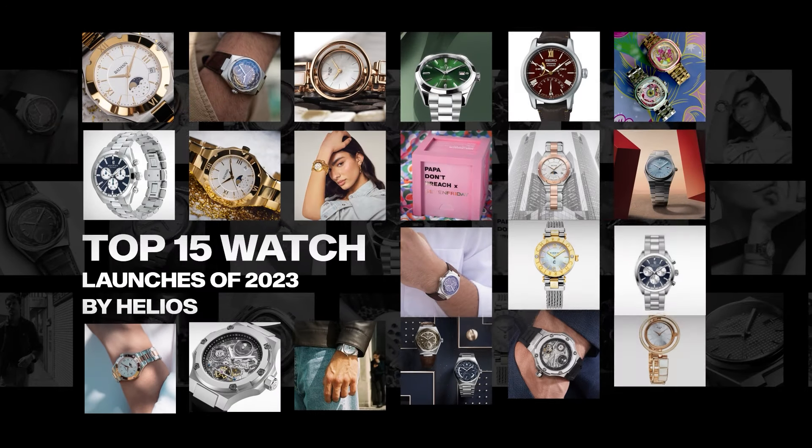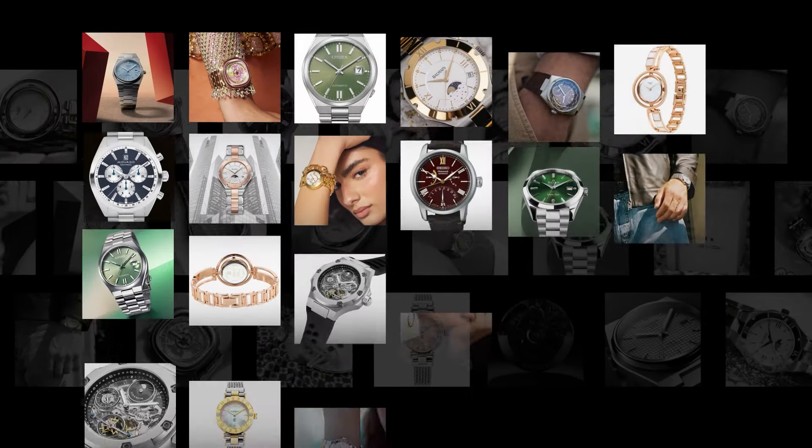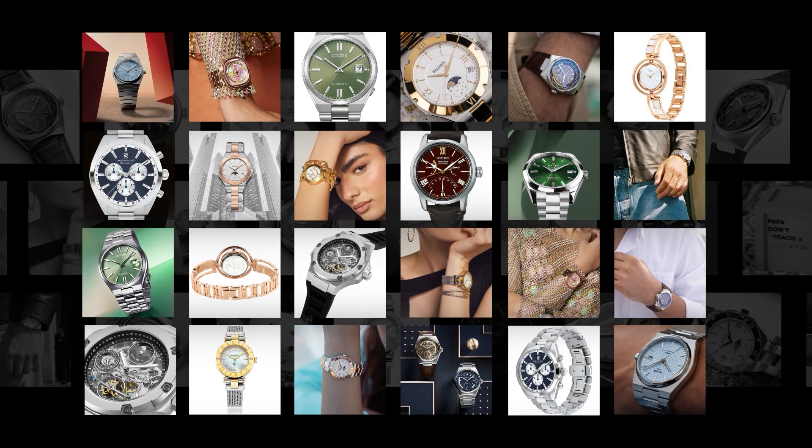Helios presents the top 15 launches of 2023 — unique, stylish, and each one a masterpiece in itself.